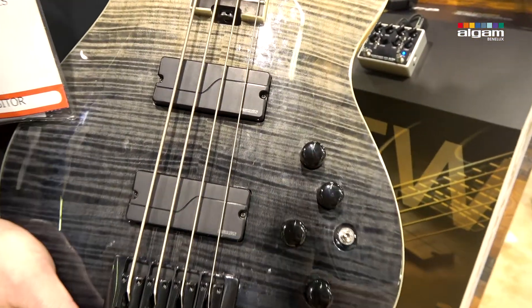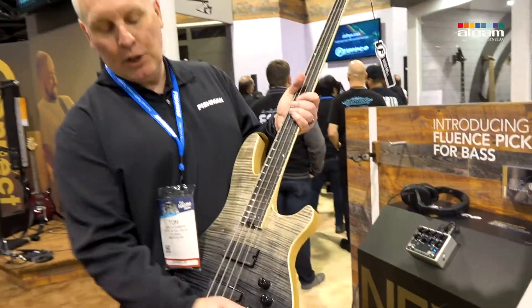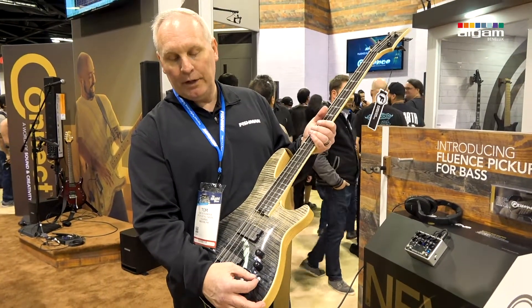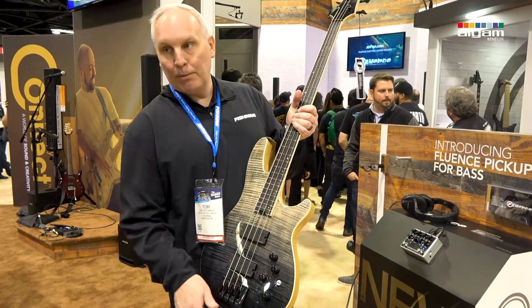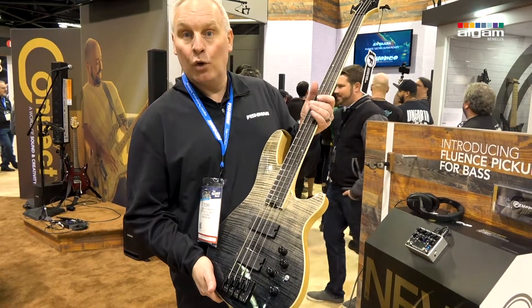They have three voices in the pickups. Position one is a P bass. Position two in the middle here is like a funk. And position three is like a J bass. And then you got a push-pull here that would actually also give you the sound of like a single coil.